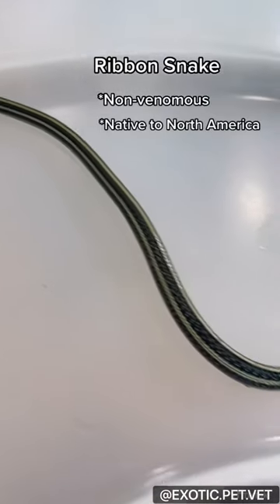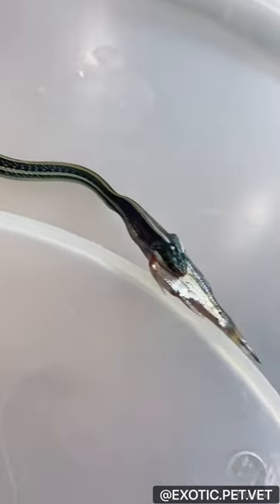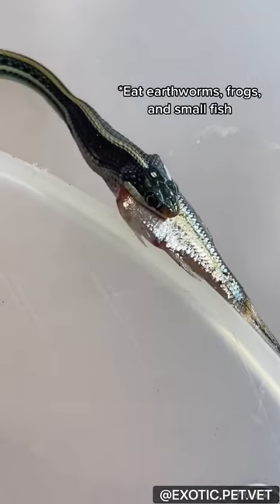This is a ribbon snake, a non-venomous snake native to North America. They eat small prey such as earthworms, frogs, and fish, as you can see here.